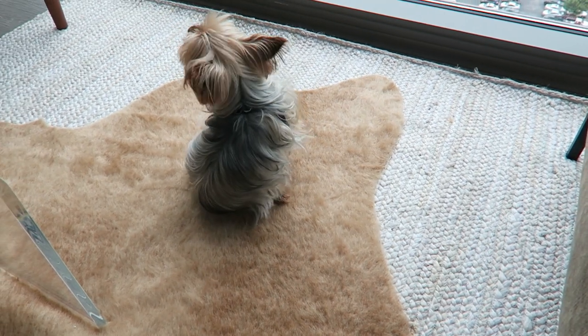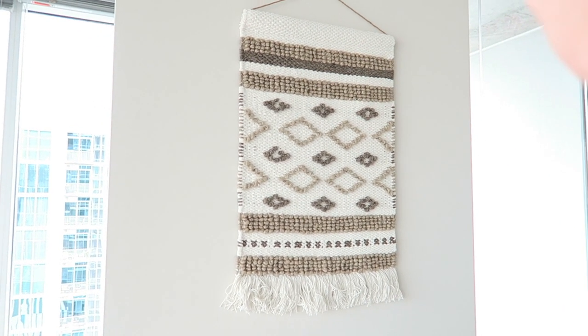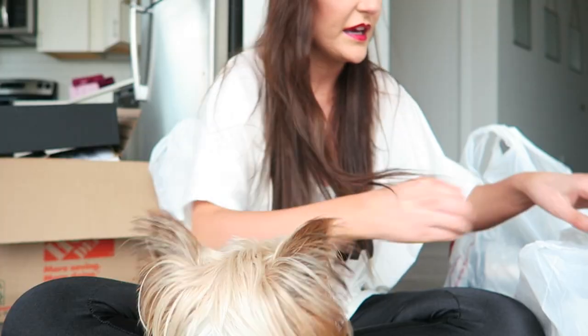I got this wall hanging from Target for like 20 to 23 dollars or something like that — it was a steal.